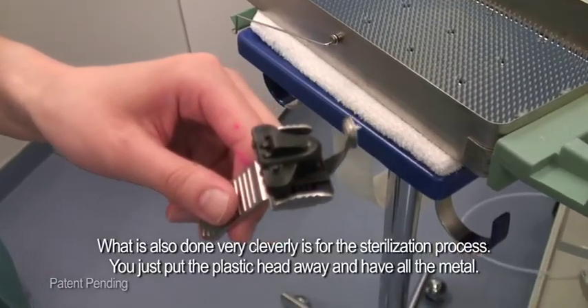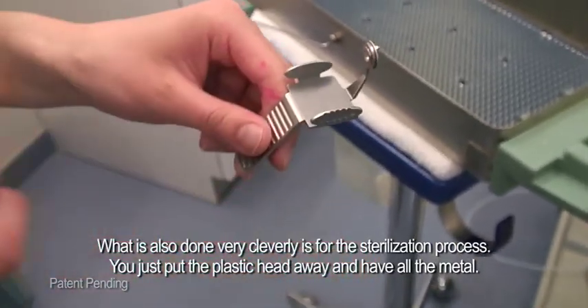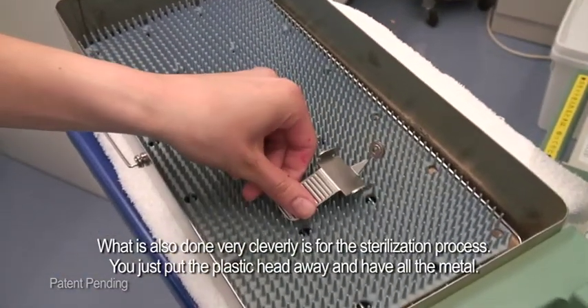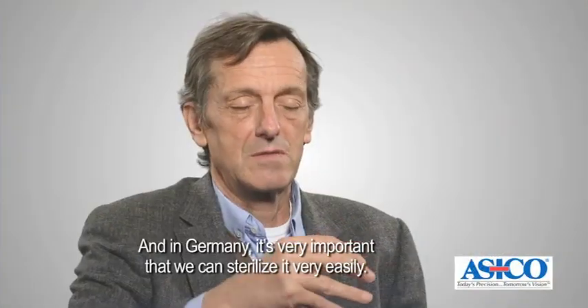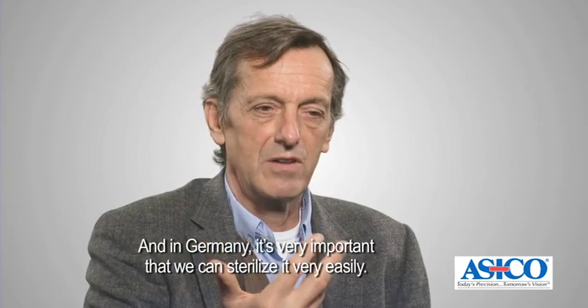What is also done very cleverly is for the sterilization process — you just put the plastic head away and have all the metal. In Germany it's very important that we can sterilize it very easily.